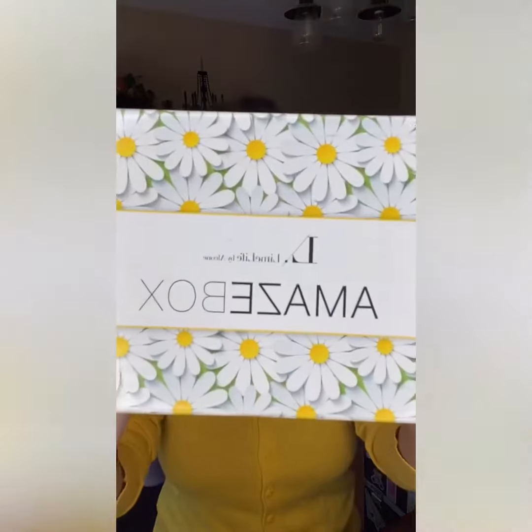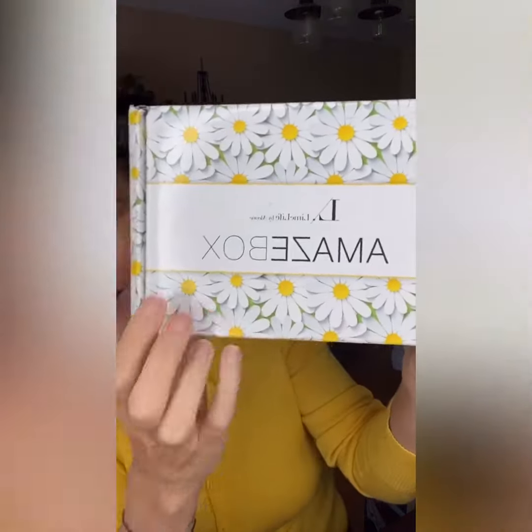Hey, what's going on? Jen Bocabella here, Limelife by Alcone. My June Amaze box has arrived. Look at how cute this box is, you guys, with the little daisies on it.